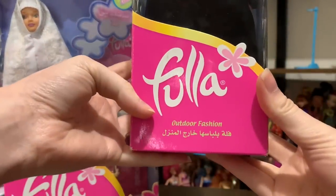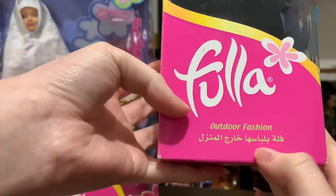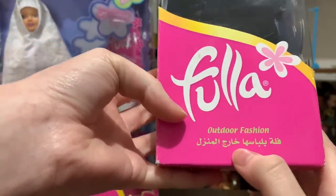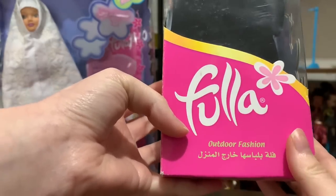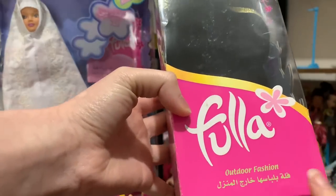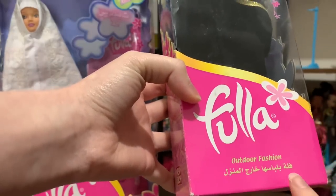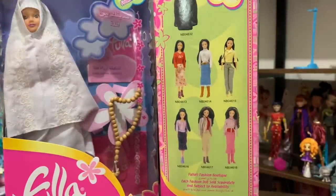This one is from the Outdoor Fashion Collection. It says 'Fula' — which is her name — 'Bilavisha' — which is her clothing — 'Harid Al Manzil.' So it's something like 'Fula with her outdoor fashion.' I don't think that directly translates to English at all.